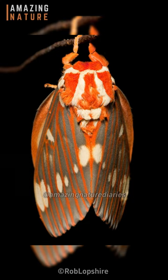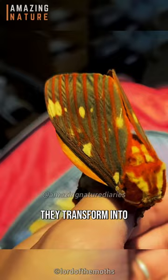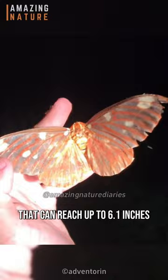As they progress through their life cycle, undergoing a fascinating metamorphosis, they transform into regal moths, which are among the most beautiful moths in the world, with impressive wingspans that can reach up to 6.1 inches, and furry bodies that are orange with pale yellow markings.